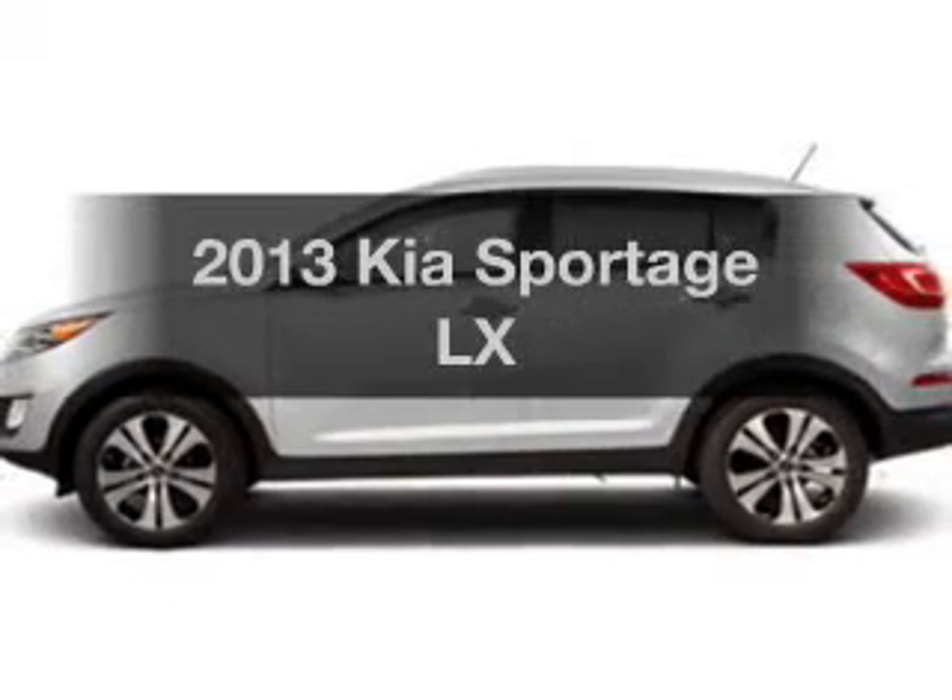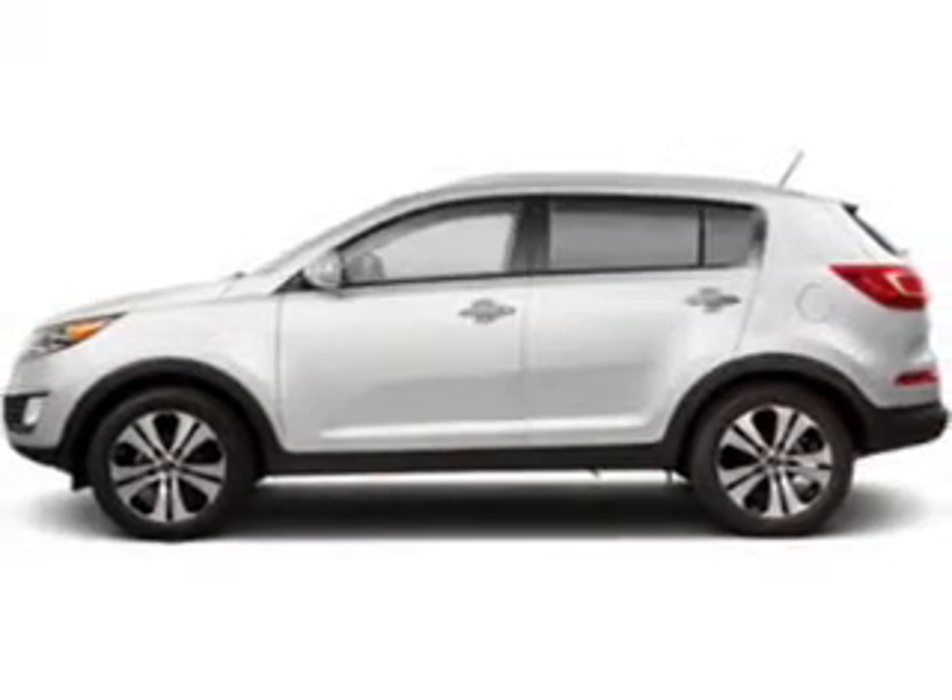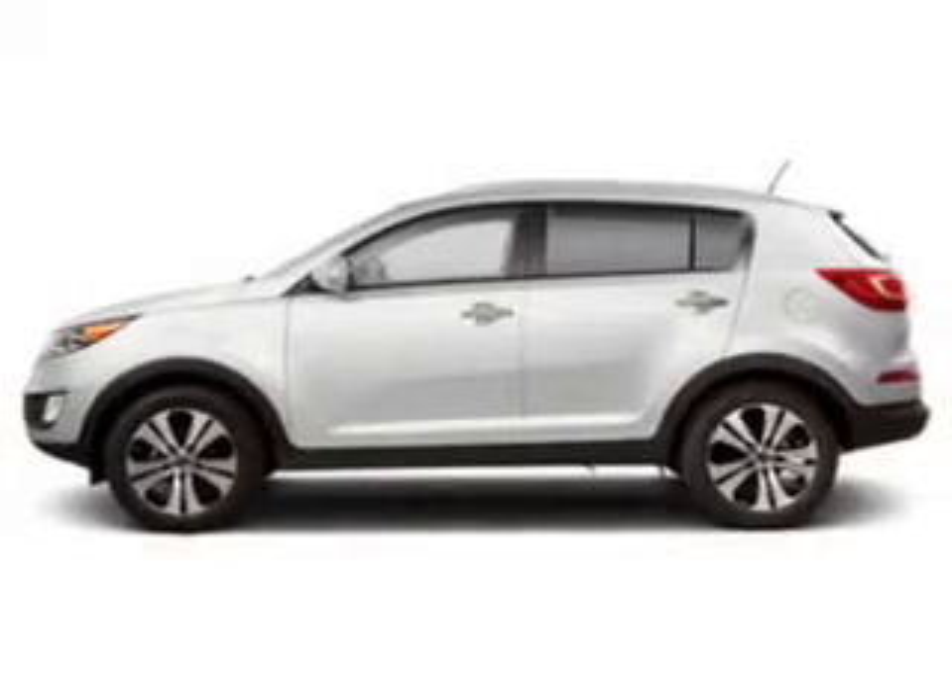Presenting the 2013 Kia Sportage. Everything you need under one roof with this great vehicle.